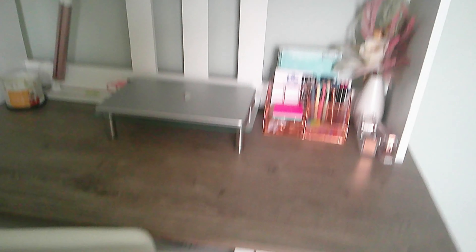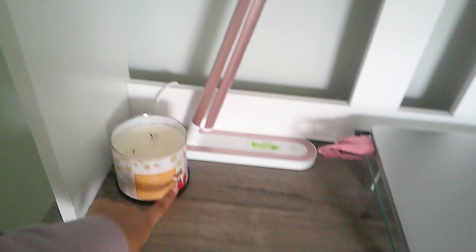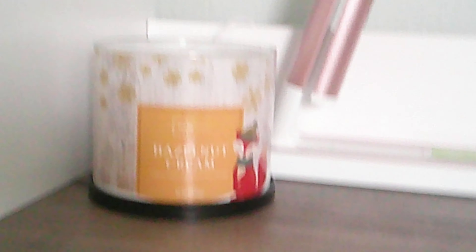This is where my desk gets cuter. On the top I got this candle from Walmart — it's hazelnut cream and it smells so good. I don't really light it because I don't want it to burn, but it smells so good if I just let it sit out. It's kind of like an aroma.